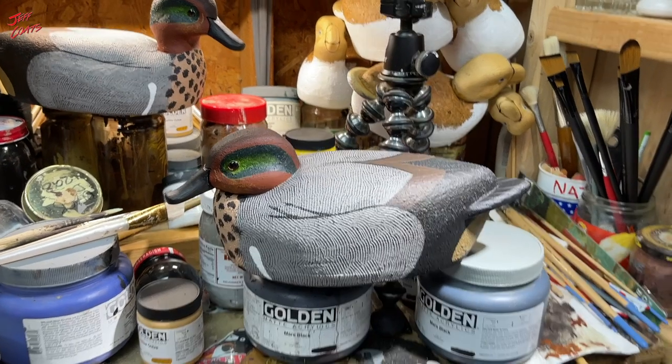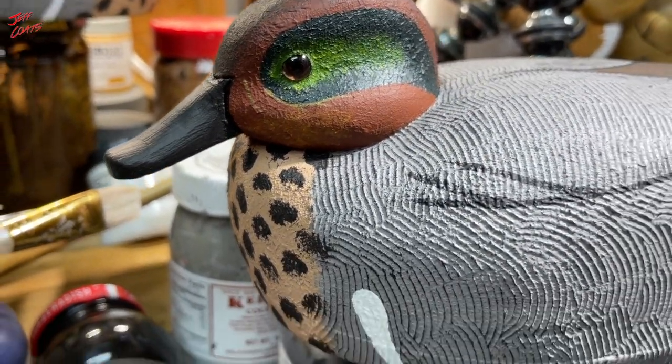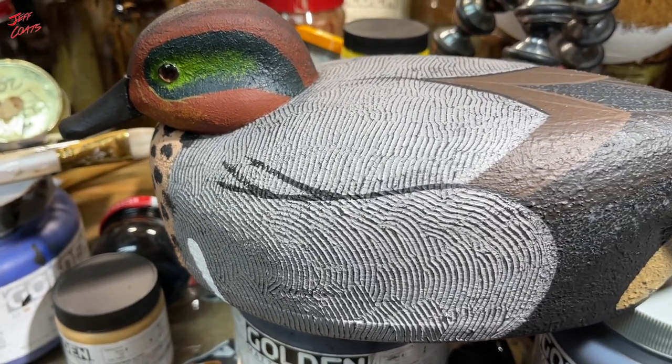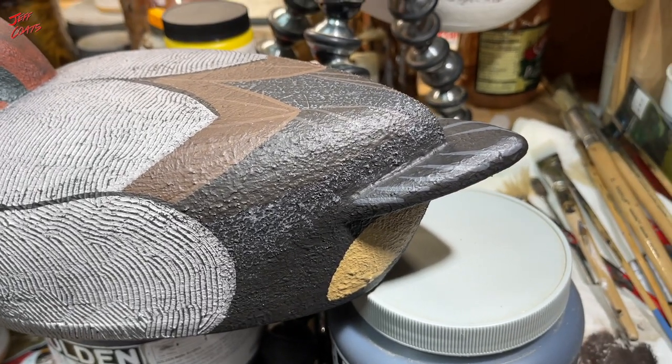Bird number three — the balsa teal. Love his head. And maybe I should have put side pockets in them, but the balsa does not really allow that, so to speak. Is what it is. What do you think?